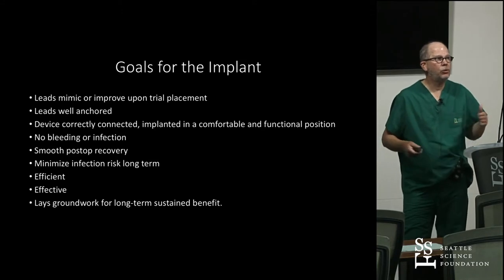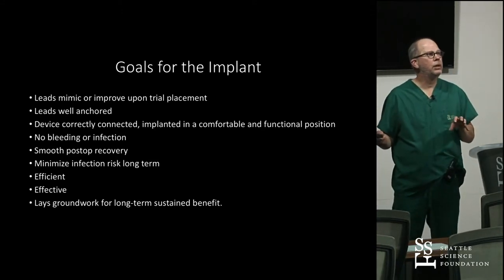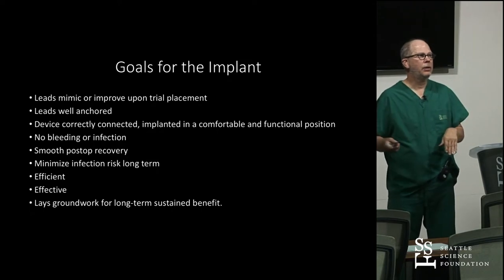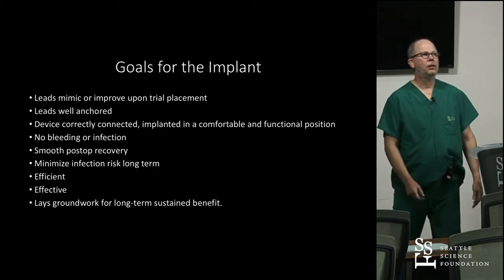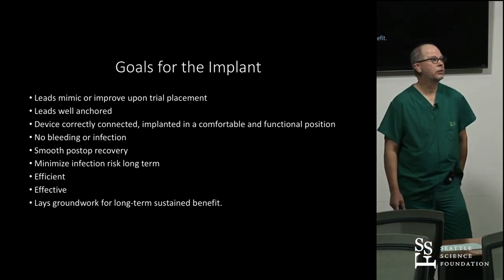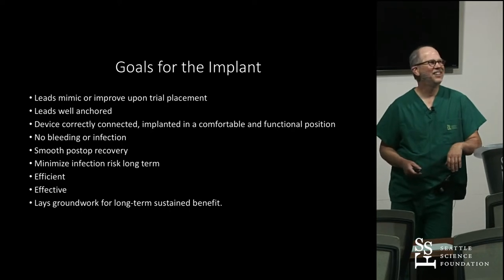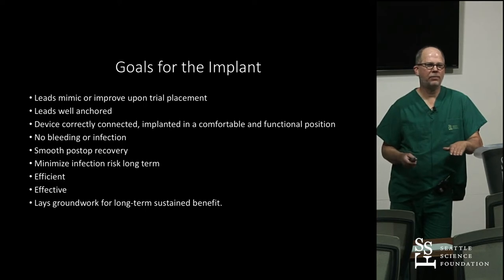The goals for the implant are to mimic or improve upon the trial placement. You need to know where it was working. You want to make sure those leads are well anchored, the device is connected, and it's implanted in a comfortable position that the patient is going to tolerate for many years. There's no bleeding or infection, you have a smooth post-op recovery, you minimize long-term infection risk — remember, it's 12 months where it's yours. You do it efficiently and effectively, and lay the groundwork for the patient to have sustained benefit in their life with a chronic pain condition.